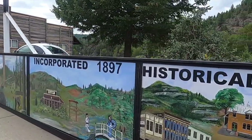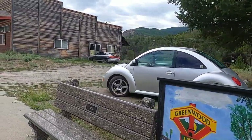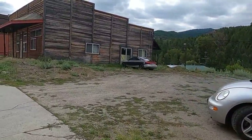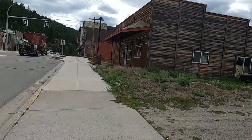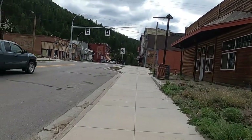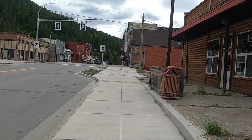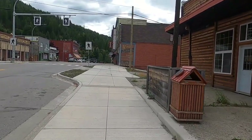Incorporated in 1897. This is the main highway — Highway 3 — there's quite a bit of traffic coming and going. Midway, Osoyoos, up to Kelowna.